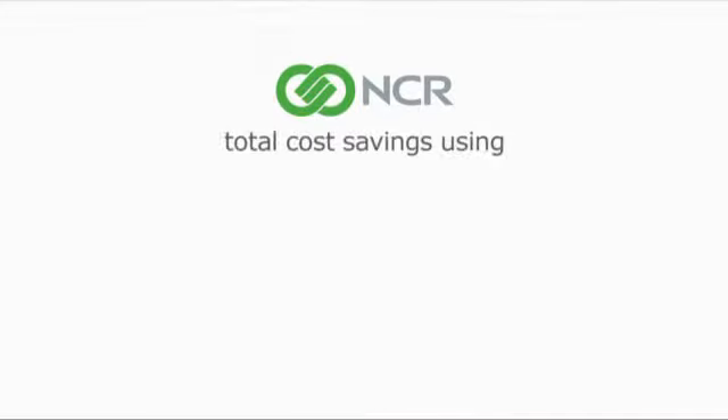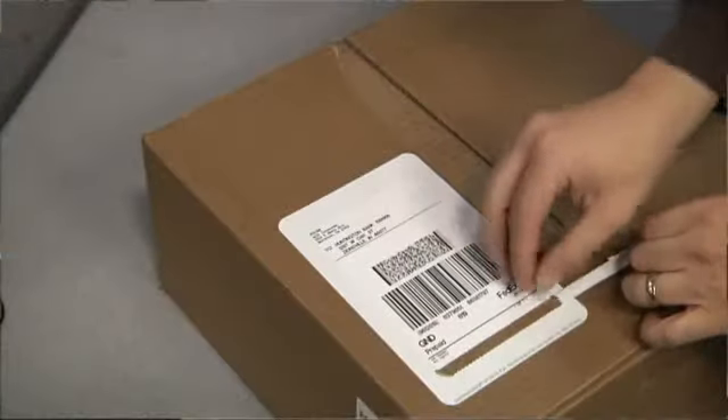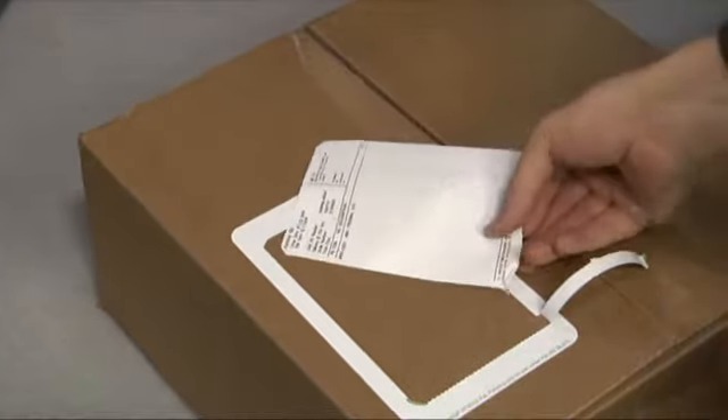NCR's total cost savings from 2ST labeling is 30%. The new 2ST label is a cost savings as well as a time savings for our processing on the connect ship system. It'll save time and I'll have time to go and do something else in the building. With the new system, I think it's going to decrease the time it takes us to actually process the packages, and I think our customers will be more satisfied with a cleaner looking packing slip versus us actually folding and putting a packing slip on the box.